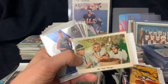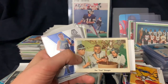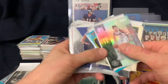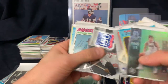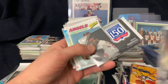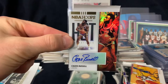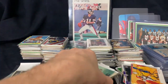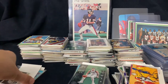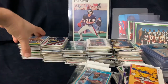Three Stooges 1959 Fleer - so 59 Fleer had some oddball sets, they had the Three Stooges. I probably have some Ted Williams in these too. Kazzy Russell - pretty nice signature right there. If I'm paying like two, two-fifty for a Kazzy Russell autograph, can't go wrong with that. Kirby Puckett 85 Fleer.